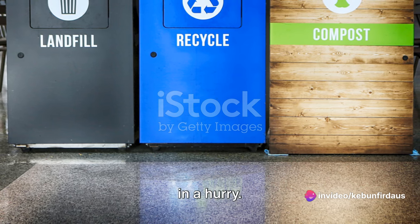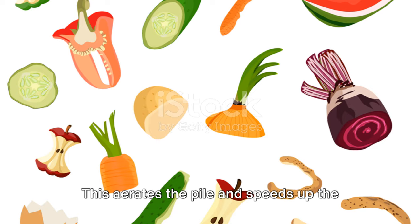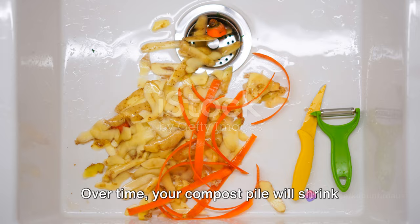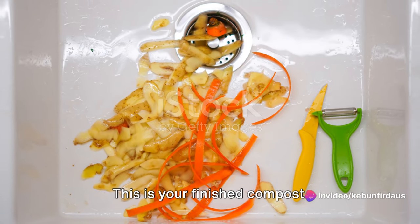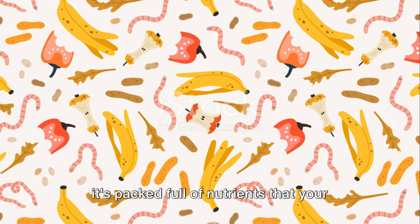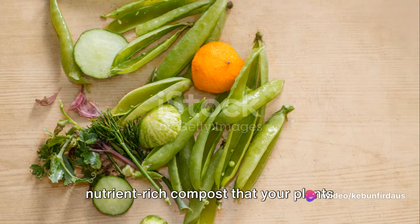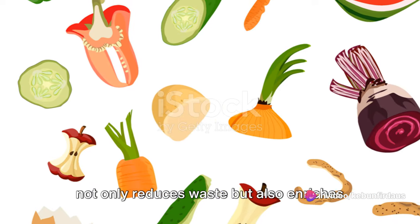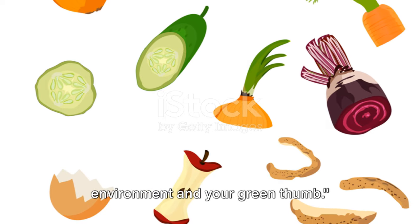Then it's all about patience and turning. Composting is a slow process, so don't be in a hurry. Every few weeks, give your compost a good turn with a shovel or pitchfork — this aerates the pile and speeds up the decomposition process. Over time, your compost pile will shrink and transform into a rich, crumbly material that smells like earth. This is your finished compost, packed full of nutrients that your plants will love.